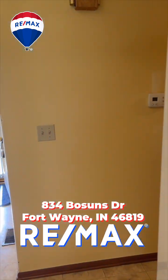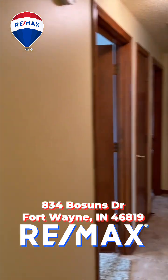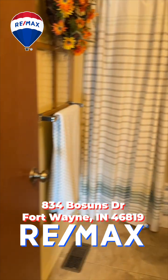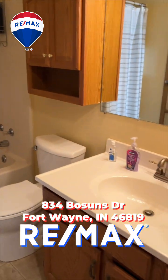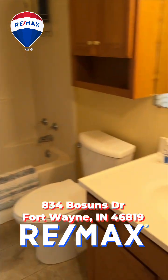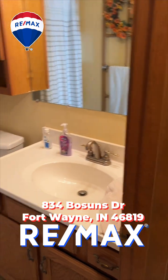Walking through the kitchen now, going through the hall to the three bedrooms and the bath. Here's the first of the two full baths — full amenities here. Everything's been well kept, very clean.